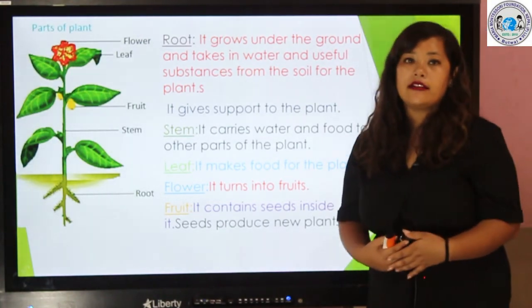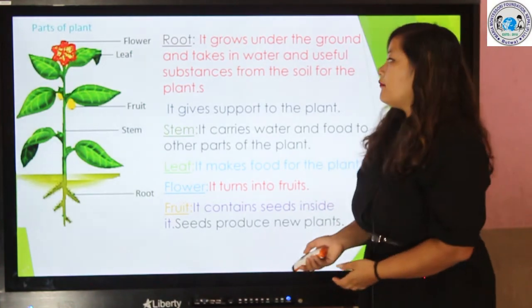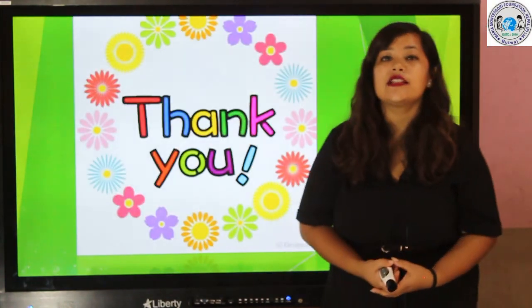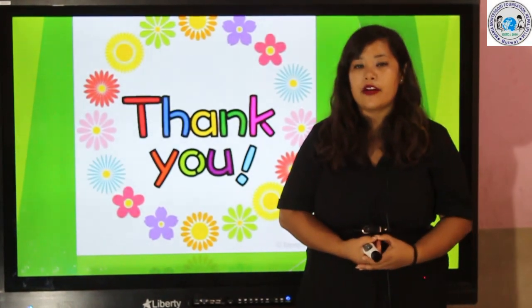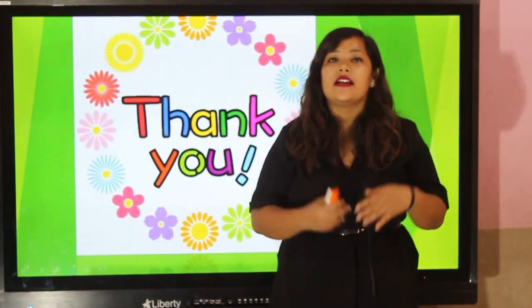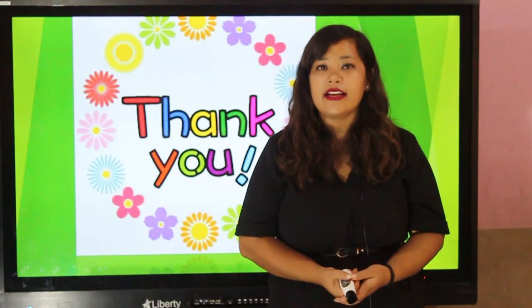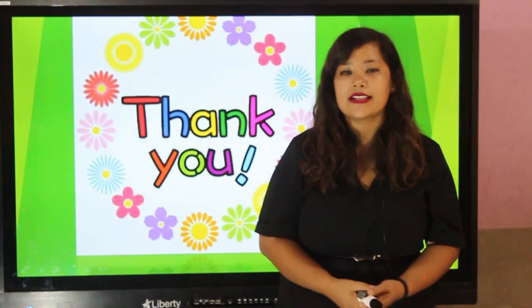We can germinate another plant from that seed. Okay, this much for today. I hope you have understood this chapter very well. So my dear students, please save our environment and make our environment clean and green. Bye bye, see you in the next class.